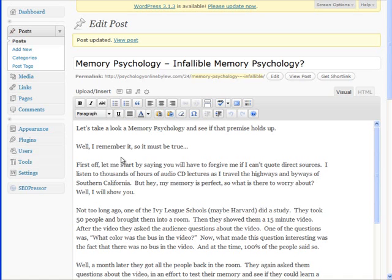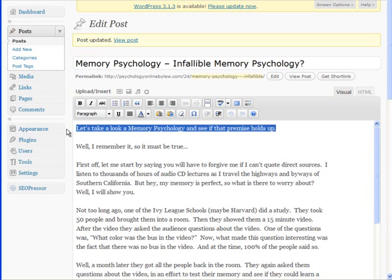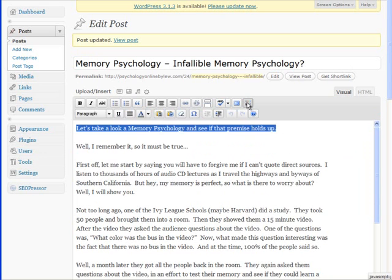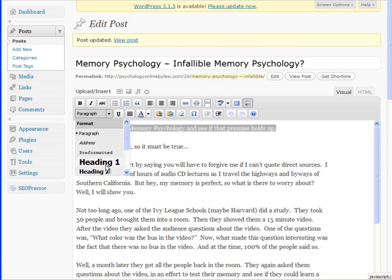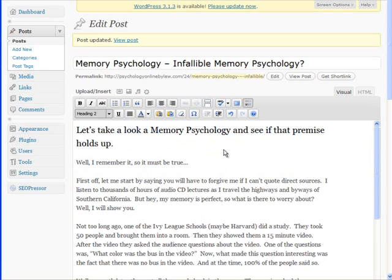The next thing is — in order for search engines to kind of know what to look for — they look for what are called headings. There's heading 1, heading 2, heading 3, 4, 5, etc. But three headings is usually enough. One of the headings is usually taken care of by your title, so heading 1 is taken care of by the title and your keyword is already there. I'm going to make this a heading 2 now by clicking on "paragraph" in the toolbar. I highlight the text, go to paragraph, and select heading 2. You'll see that the font gets bigger — that's just how it's set up.